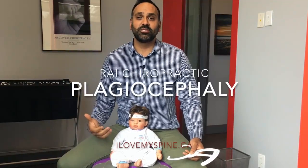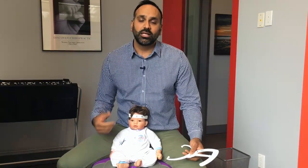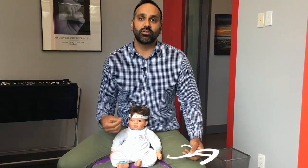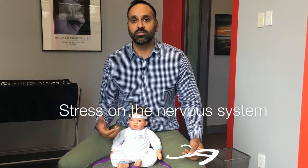Hi, Dr. Rai here. Today we're going to be talking about plagiocephaly. It's a huge topic of discussion in our office, with parents coming in and calling in asking about what we can do to help. Plagiocephaly is a concern to a lot of parents not only because of the aesthetics of what's happening with your child's skull, but it's also very important to recognize that it is impacting their health and their neurology — the nerves that run through their spine as well.